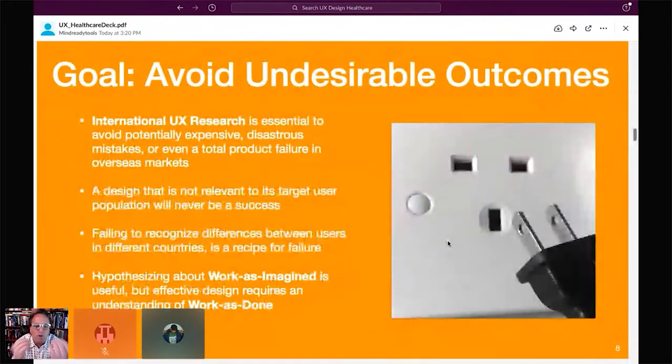We're trying to avoid situations like a power outlet and plug that just don't fit. We were getting hints from our clinical application specialists that the tools and how we designed the UI and UX were not matching the mental models of our users in other developing countries. Our hypotheses about work as imagined in these countries did not necessarily match work as done.